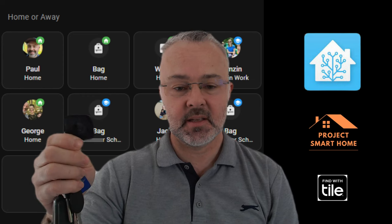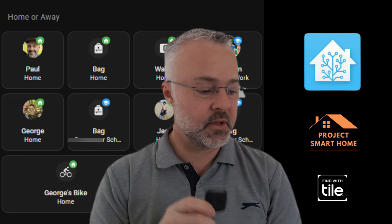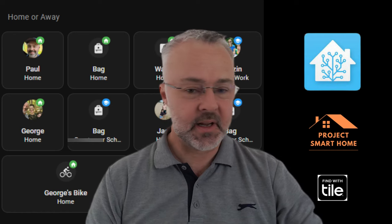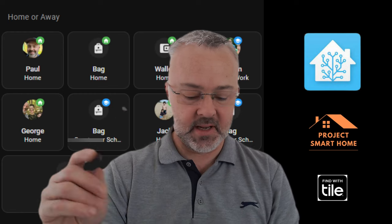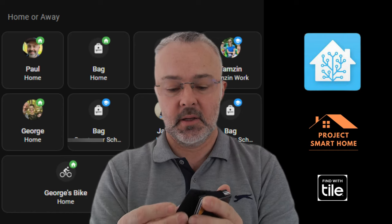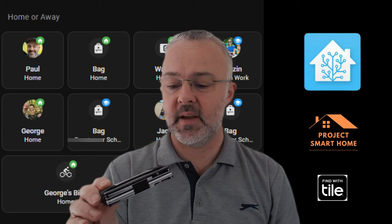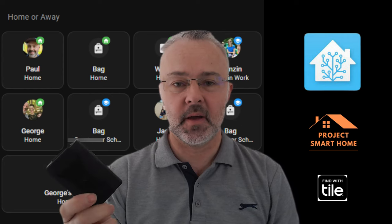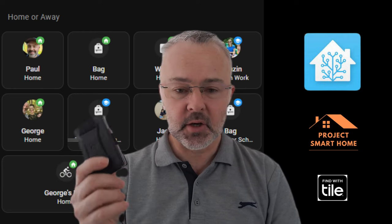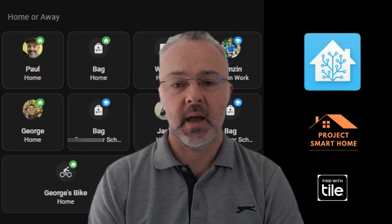I've got one of these attached to each of the kids' bags so when they leave home, arrive at school, wherever they are, I can see where they are. I get notifications on Home Assistant. And if you're anything like me you're always losing things around the house — I can never find my wallet. So I've attached one of these credit card Tile devices to my credit card holder; it's an RFID holder and I've got it strapped on the outside and it seems to work quite effectively. When I'm stumbling around the house trying to find it I can just go into the Tile app and get it to ring.